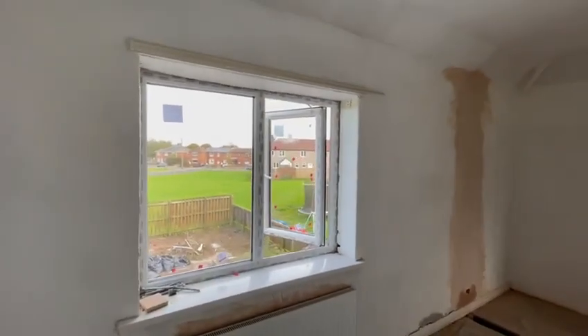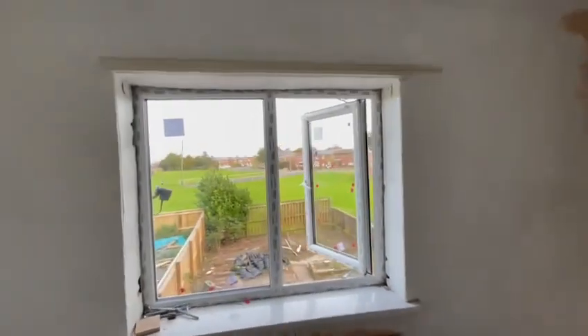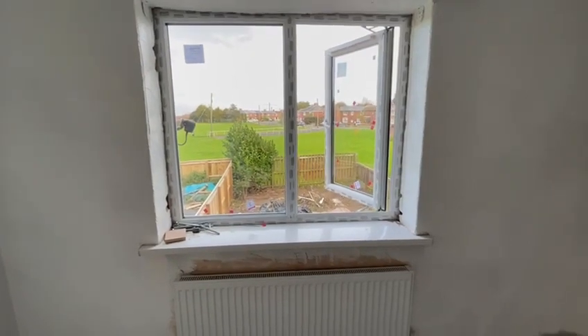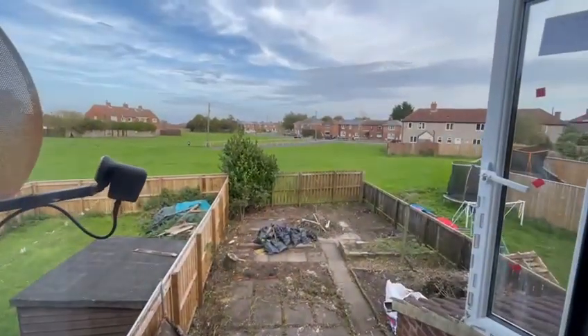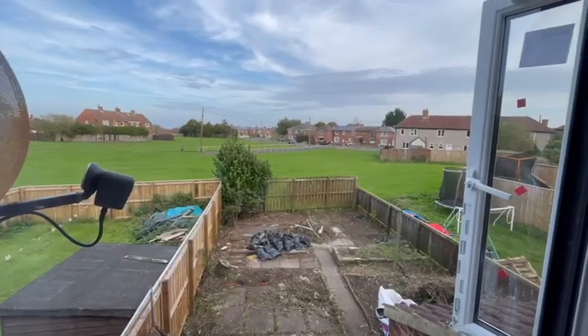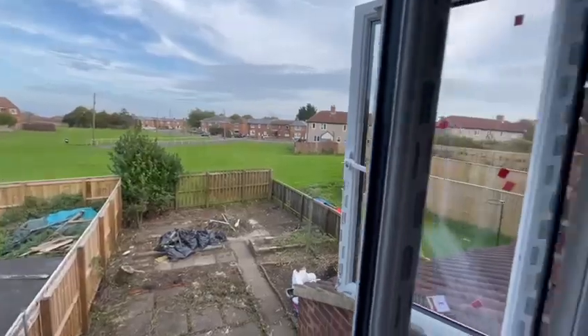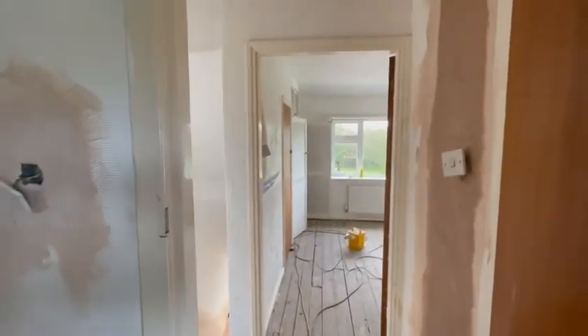The asbestos contractor has been back to remove the existing window, which has allowed us to put the new fire exit window in. And as you can see, the sheds are now completely removed. In general, progress is good, but I am going to show you more.